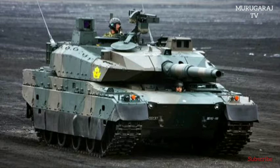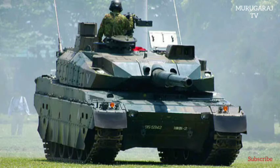It has a weight of 40 tonnes in basic configuration, 44 tonnes in standard configuration, and 48 tonnes when fully equipped.